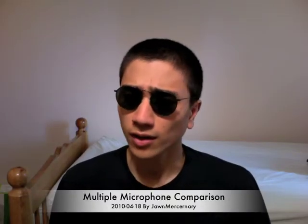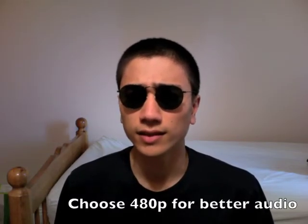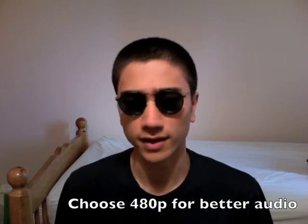Hello YouTube! Today I'll be talking about the differences in microphone quality with the gadgets that I have around, and I'll compare that to the Blue microphone that I'm using right now. So the audio you're hearing right now is from the Blue microphone. With all that said, let's get started.